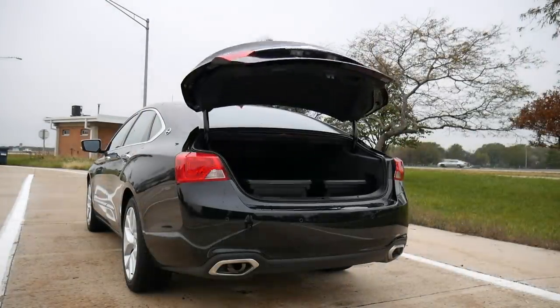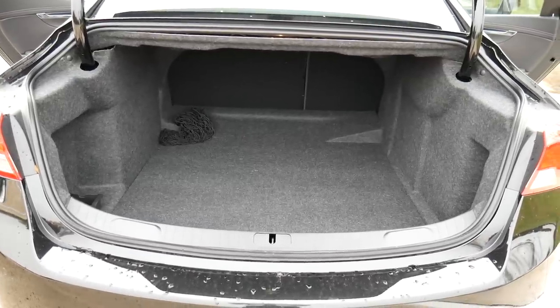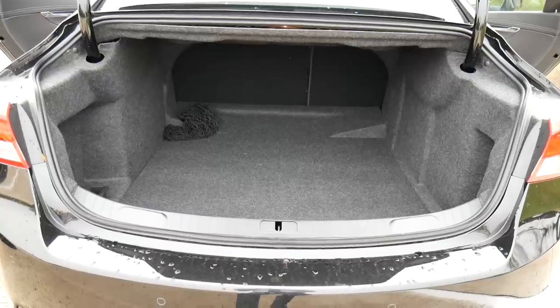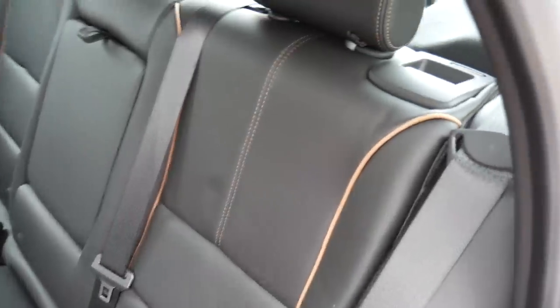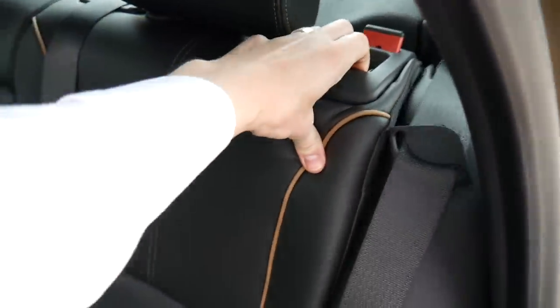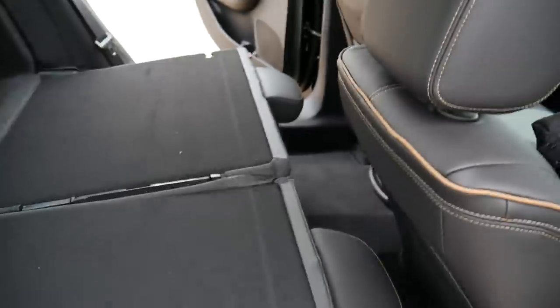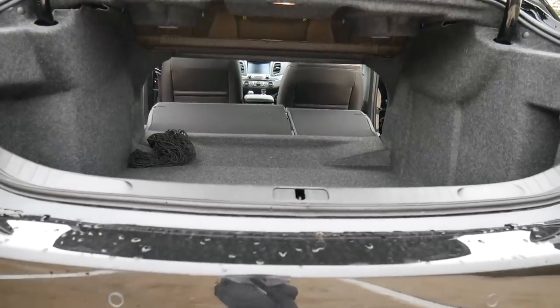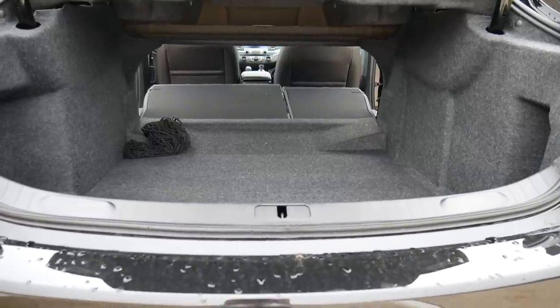This is where the Impala really shines — the trunk. You get a huge space back here, and it's nice and rectangular, so you can haul a ton of stuff without any problems. Underneath the floor there's also a spare tire with additional space to keep some tools. By pulling on the tabs, you can fold down the rear seats pretty much effortlessly and reveal an even larger storage space. The cutout between the trunk and the cabin is fairly large too, so taking advantage of this space is easy.